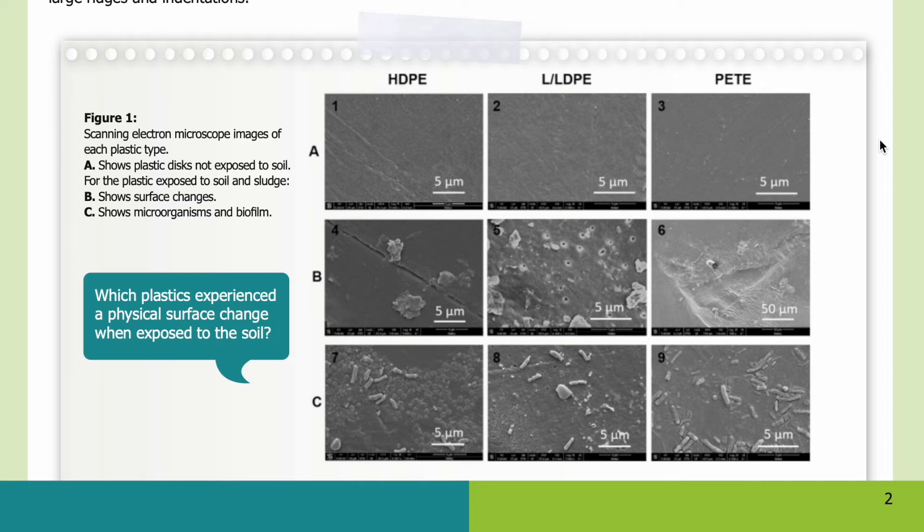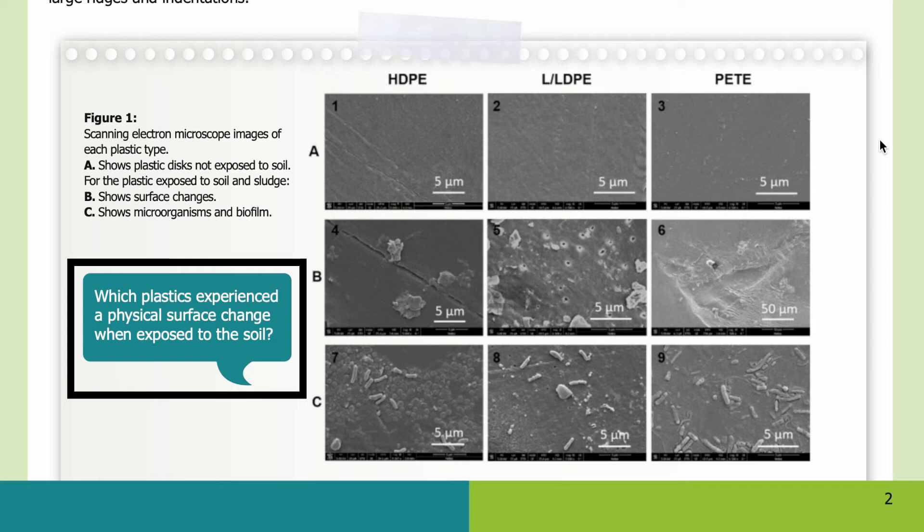Here in Figure 1, you can see the scanning electron microscope images of each type of plastic. Each column represents a different type of plastic, with HDPE on the far left, LLDPE in the middle, and PETE on the far right. Row A shows plastic discs not exposed to soil. For the plastic exposed to soil and sludge, row B shows surface changes, and row C shows microorganisms and biofilms. Each photo contains a scale in the lower right-hand corner. Which plastics experienced a physical change when exposed to the soil?